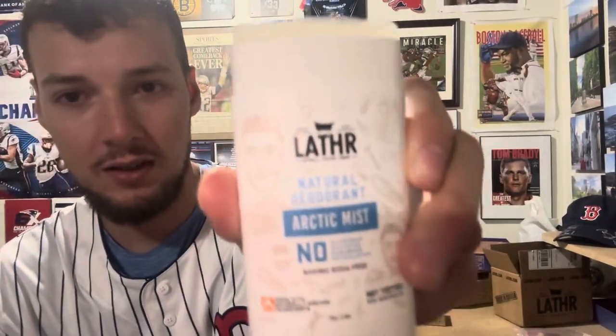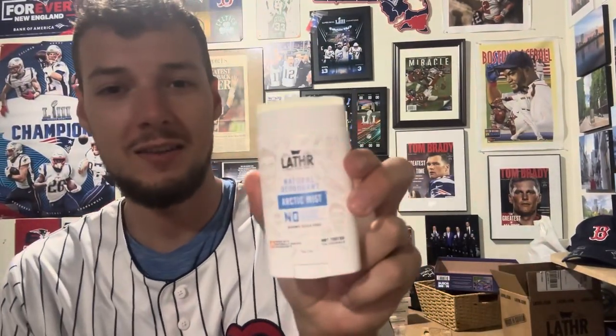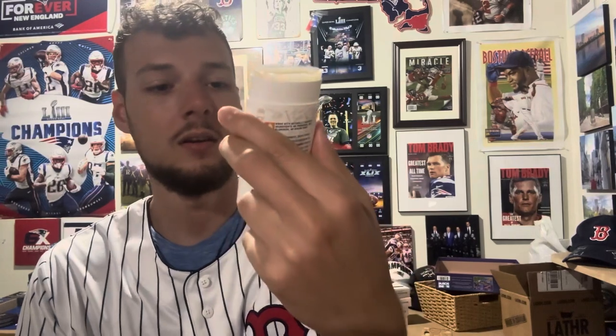I gotta say one more time, I love the packaging for these Lather deodorants. Whoa, that wasn't supposed to happen — I'm keeping that in the video though, I don't have time to redo this. Dropped my phone, everything's falling apart. Alright, here we go — so we've got the Lather Arctic Mist deodorant.